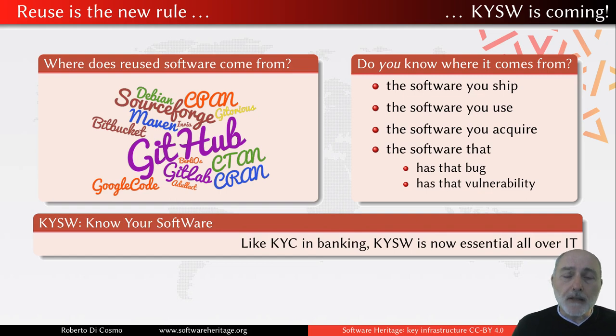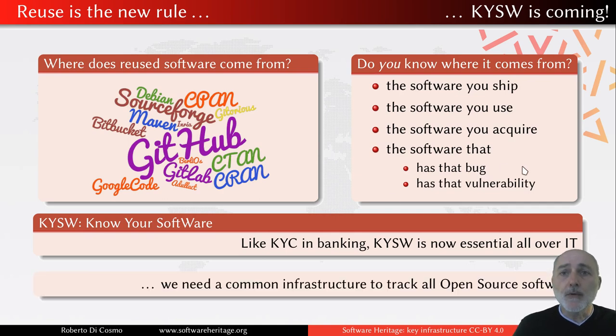There are good practices that are emerging. Like in the banking industry, you find the famous KYC principle — know your customer. In software, I really think the time has come for the KYSW principle: know your software. This is essential all over IT. To know where your software comes from, we need a common infrastructure that tracks all of the open source software around the world — not just the one on one particular platform, but software that comes from all over the place.